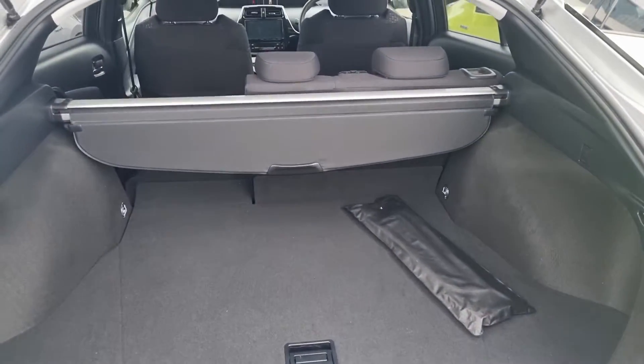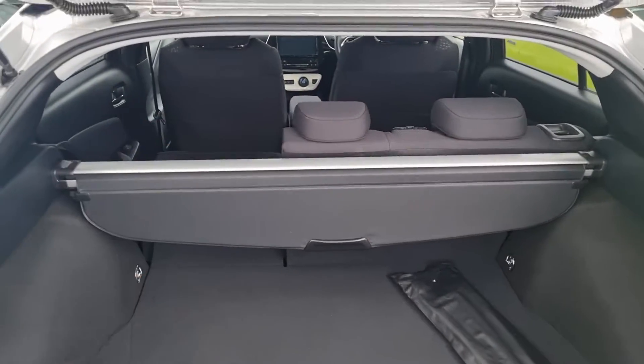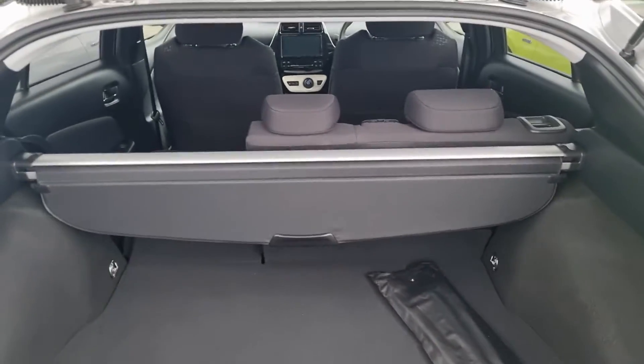These things come with a whole lot of boot space, and as you can see, those seats fold down near flat, so you can actually move a whole lot of stuff with this.